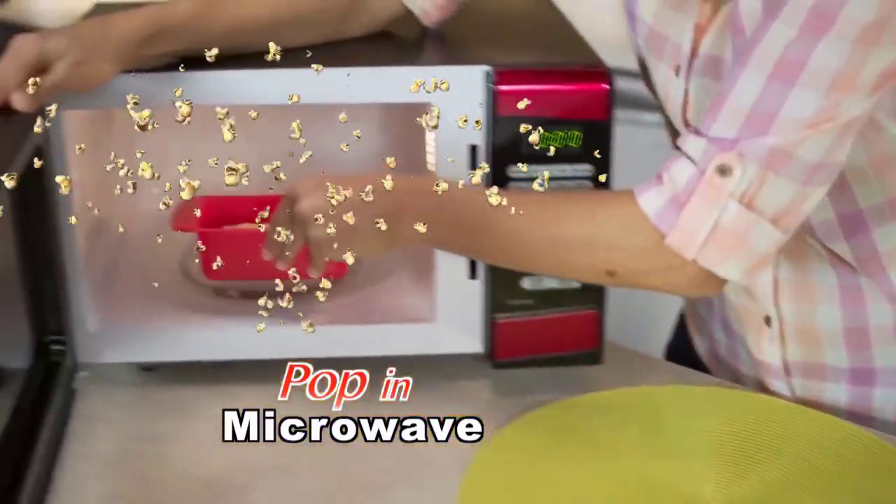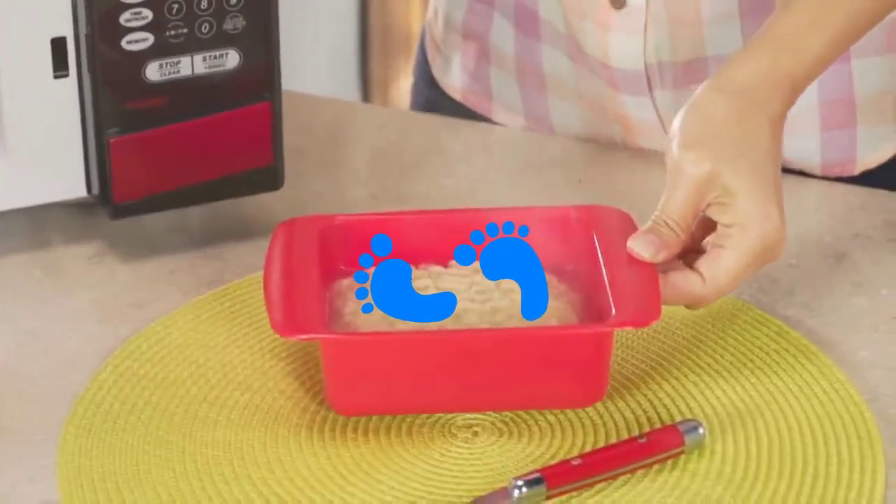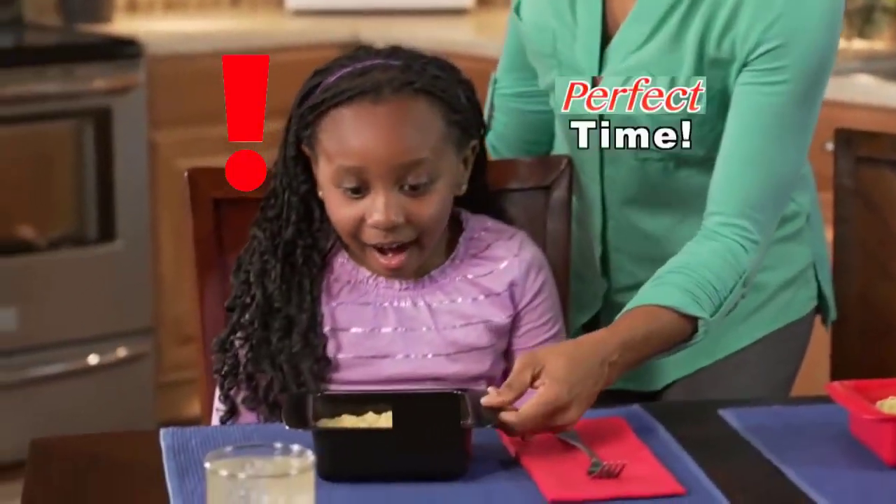And pop it into the microwave. In three minutes flat, you've got a Rapid Ramen feast to eat. Rapid Ramen makes your noodles in perfect time.